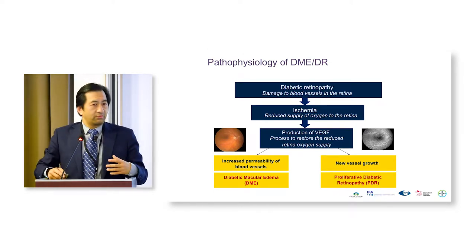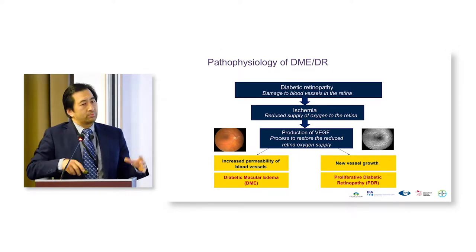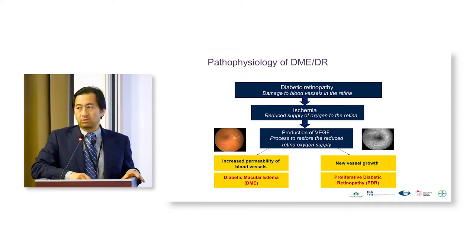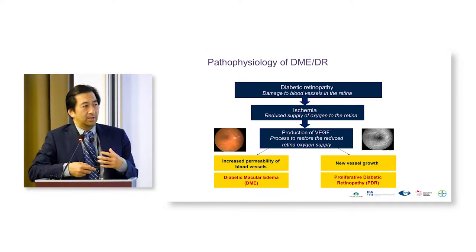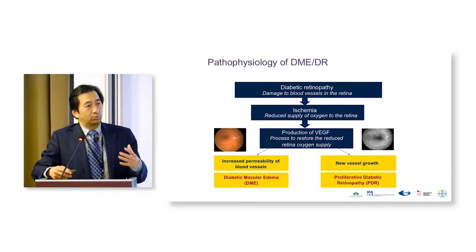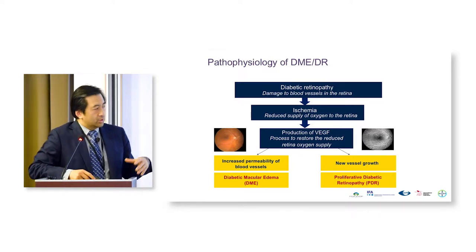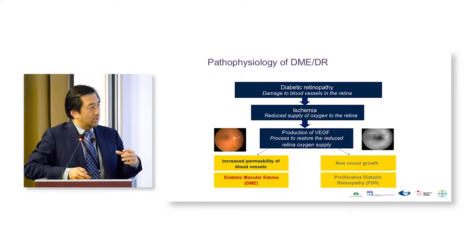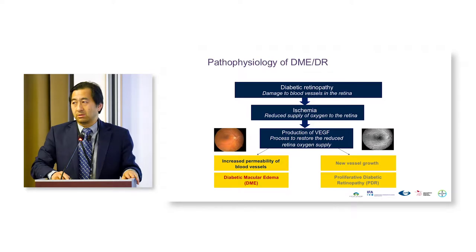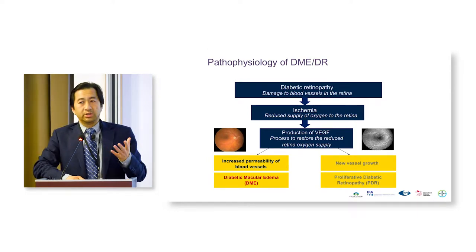Ischemia leads to further hypoxia and damage to the retina and surrounding tissue. One of the responses is a compound called VEGF — vascular endothelial growth factor — which has become, in the last two decades, a very prominent molecule. In ophthalmology and oncology we try to eliminate it, while vascular surgeons want to promote it to grow blood vessels. VEGF can do two things: it increases vascular leakage, leading to diabetic macular edema, and it promotes new blood vessel growth, leading to proliferative diabetic retinopathy.